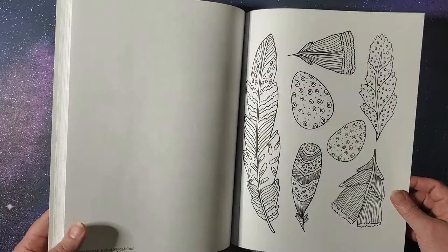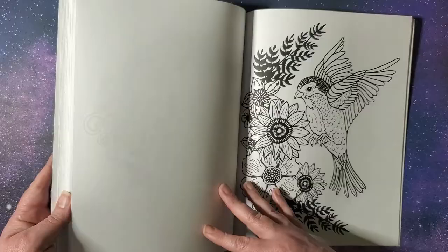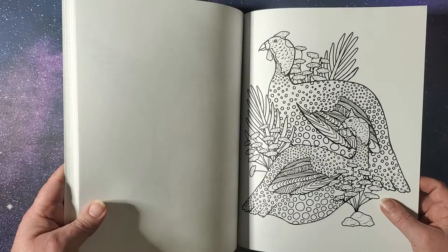We've got some feathers and eggs. Another guy I don't know — brown pelican. This looks like more budgies. No, they're parrots, so they're like giant budgies, right? I don't know. If you know, you can let me know in the comments. Like I said, I'm not really well versed on birds.